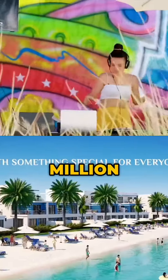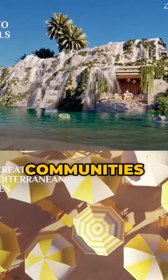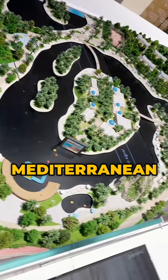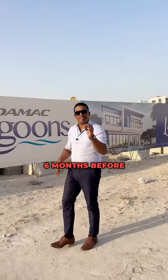This waterfront community is spread across 45 million square feet in Dubai. It is divided into 10 different Mediterranean-themed cities. The first Mediterranean city is already completed 6 months before the deadline.